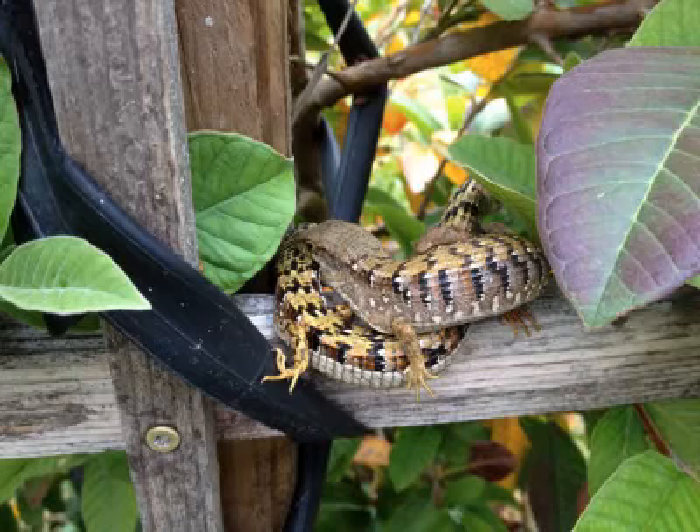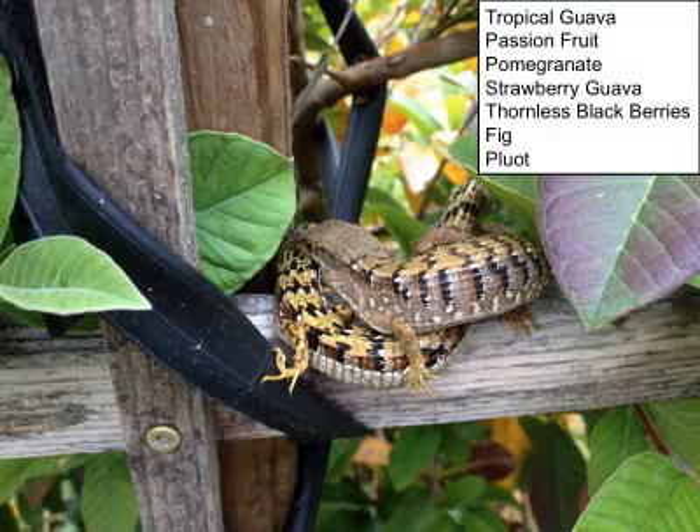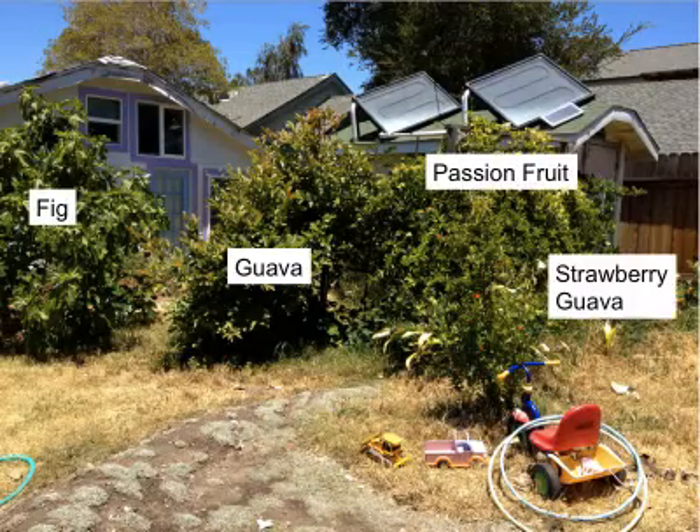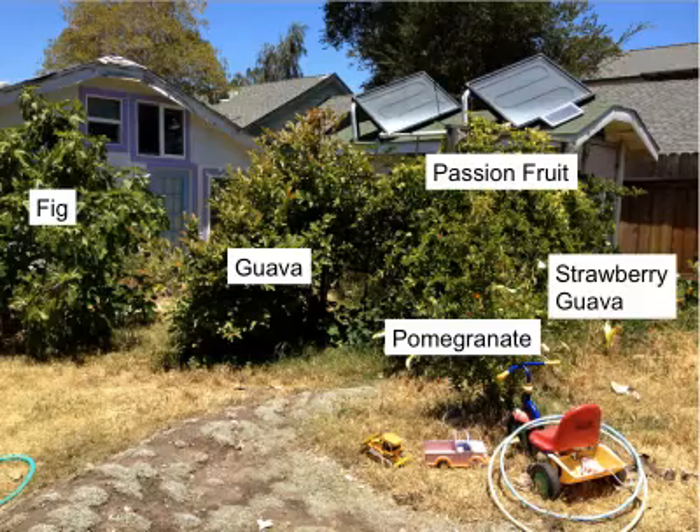Looking at the leaves in the picture, about a year and a half ago it occurred to me as very strange that I should make efforts to support plant life that I couldn't eat. Since then we've been replacing any kind of ornamental plant with food-bearing plants. The water from the shower alone supports a large number of plants that provide food. We can see a fig tree, guava, passion fruit, strawberry guava, and pomegranate.